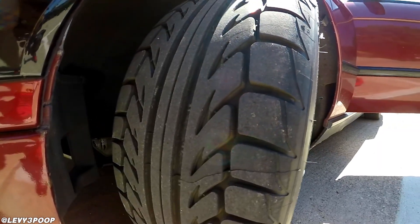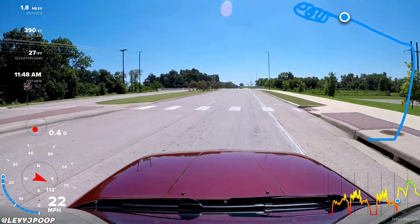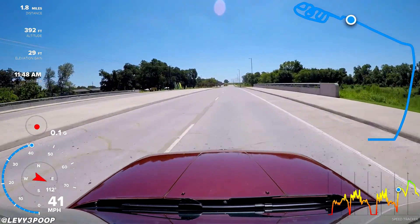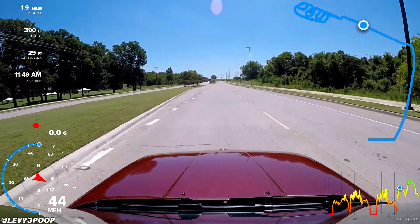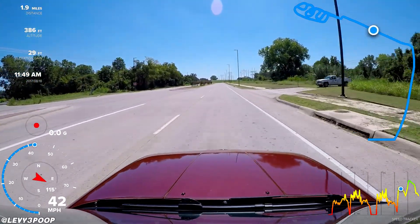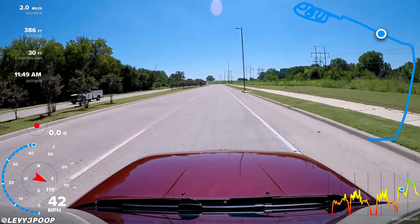Whenever I first got them installed, there's this one corner that I always try to take pretty fast near my apartment. And whenever I first went into it after I got the new tires, it felt like I had a tighter steering rack or something — it just dove into the corner a lot more than it did with those shitty old Atrezzos.